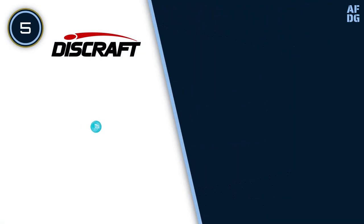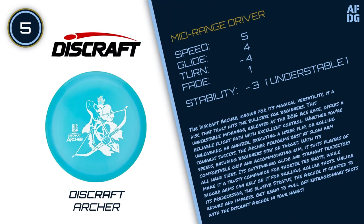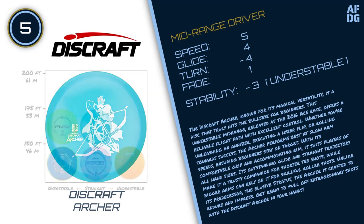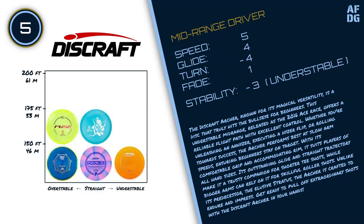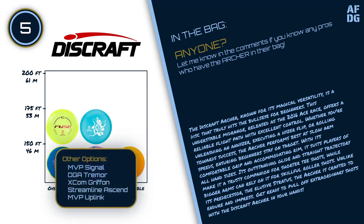Number 5: Discraft Archer. The Discraft Archer, known for its magical versatility, is a disc that truly hits the bullseye for beginners. This understable mid-range, released as the 2016 Ace Race disc, offers a reliable flight path with excellent control. Whether you're unleashing an anhyzer, executing a hyzer flip, or rolling towards success, the Archer performs best at slow arm speeds, ensuring beginners stay on target. With its comfortable grip and accommodating rim, it suits players of all hand sizes. Its outstanding glide and straight trajectory make it a trusty companion for shorter tee shots, while bigger arms can rely on it for skillful roller shots.